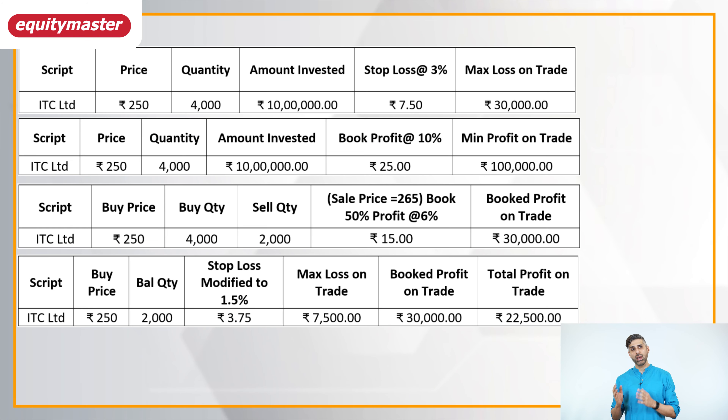With half the quantity sold, Yash now has an open position of 2,000 shares of ITC. As soon as he has booked profit on half his position, he immediately modifies his stop loss. Earlier the stop loss was at three percent — 7.5 rupees per share. Now he modifies it to 1.5 percent of the buy price of 250 rupees, which is only 3.75 rupees per share. This means on the remaining 2,000 shares, Yash is risking only 7,500 rupees. He has already booked 30,000 rupees profit, so even in a worst-case scenario, Yash will still make 22,500 rupees on this trade.